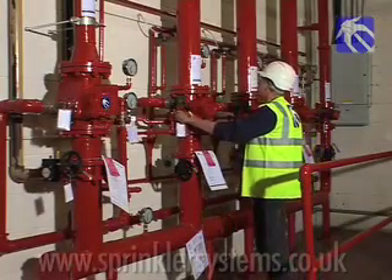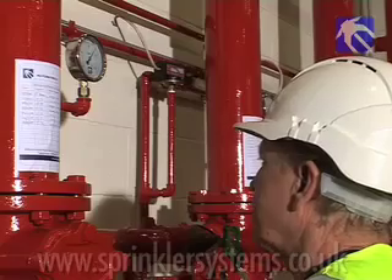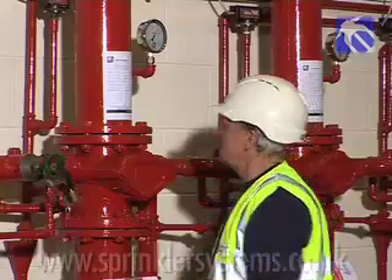No sprinkler system is fit and forget. Weekly testing is simple and mandatory, but does not involve setting off sprinkler heads in the building.